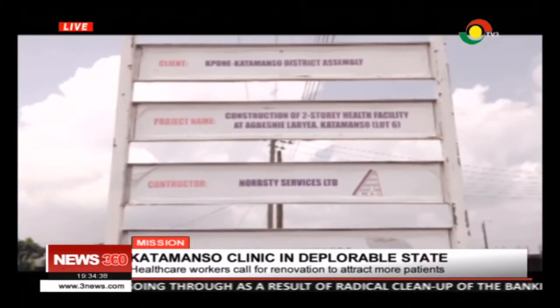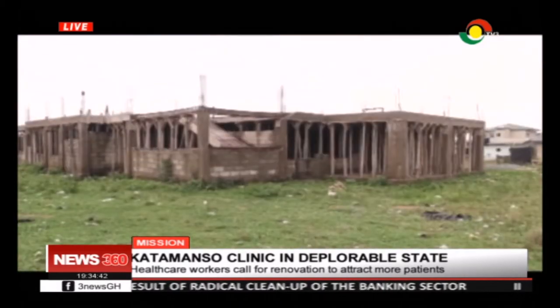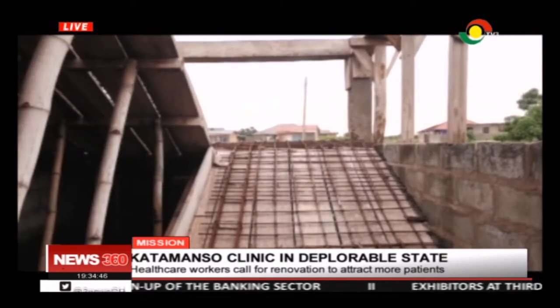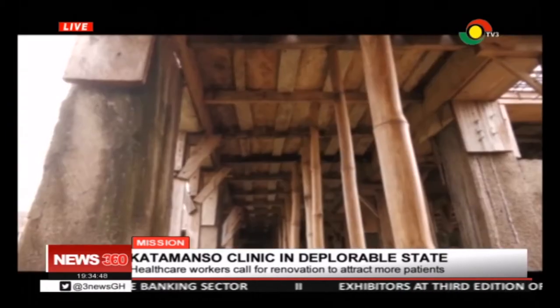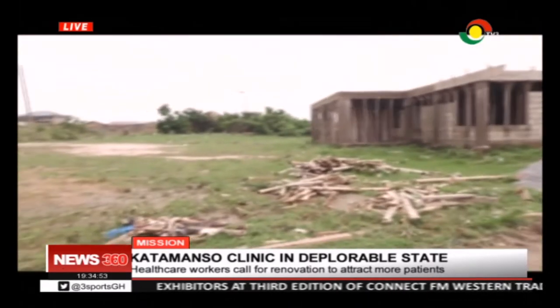I'm appealing to the government to renovate this facility for us, especially pregnant women. The Mission team was tipped off by some residents about the construction of a new facility for the Katamansu Health Centre, which had stalled. When Mission got to the site, work had indeed stalled, and they sought answers from the municipal chief executive of Tung Katamansu.